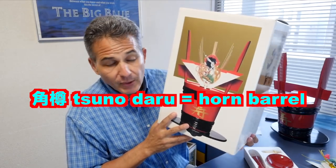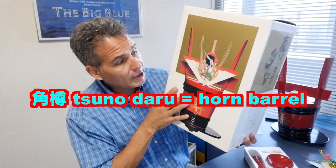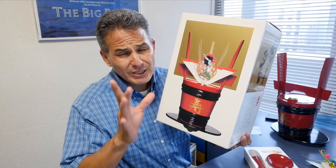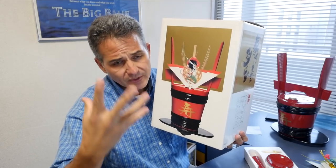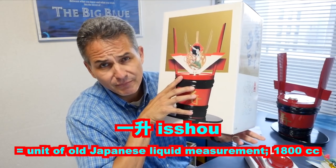It is a vessel. Well, actually, usually when you buy it, it's full of sake. This particular one is pretty large — it's 1.8 liters, which I believe is called an isho, or one sho. One sho is a measurement of sake.